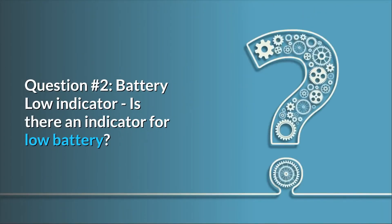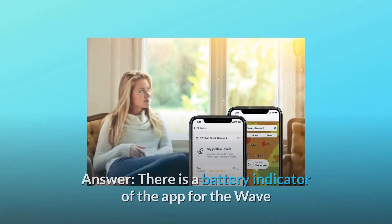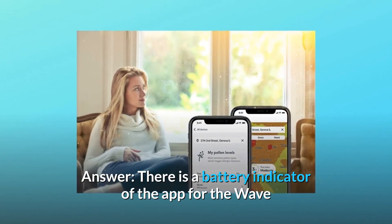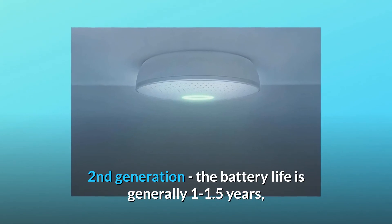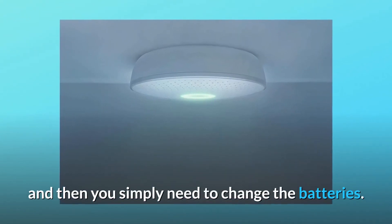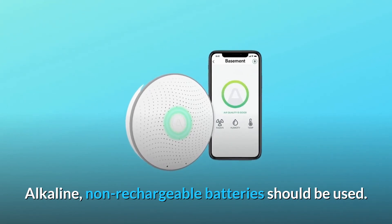Question 2: Battery low indicator. Is there an indicator for low battery, or any way to check battery life? Answer: There is a battery indicator in the app for the Wave's second generation. The battery life is generally 1 to 1.5 years, and then you simply need to change the batteries. Alkaline, non-rechargeable batteries should be used.